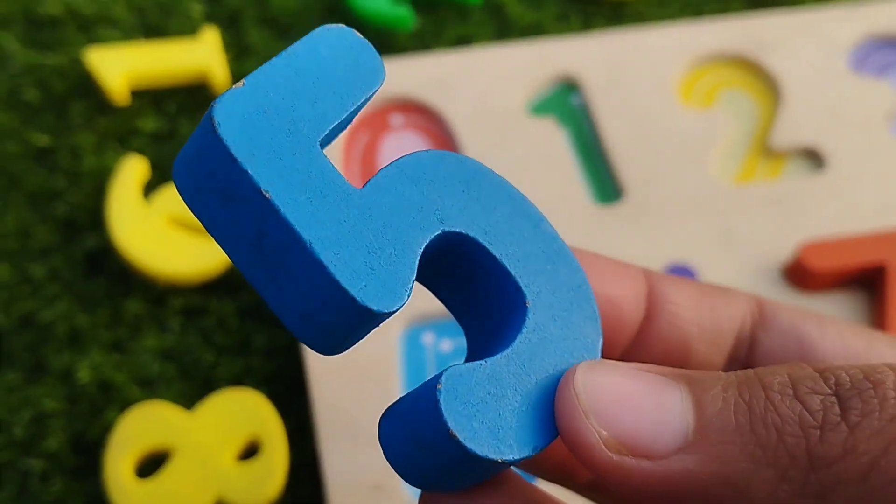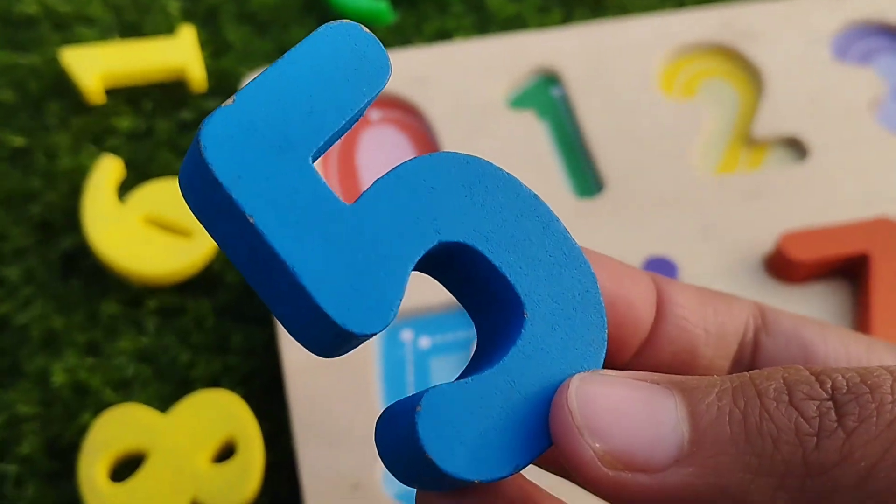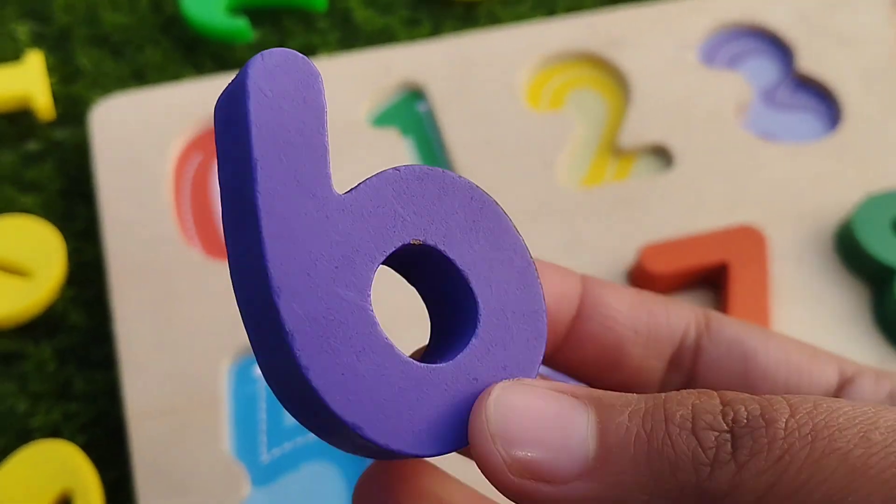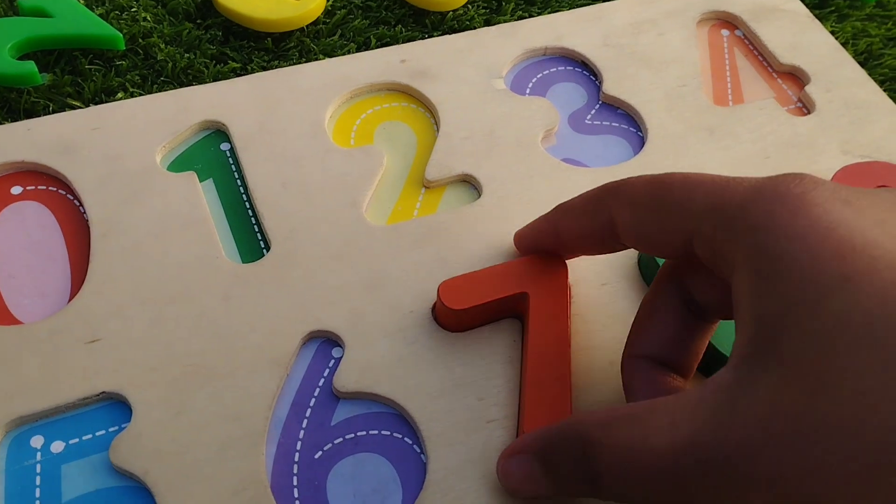The next number is number five. Five is blue. Six is purple. Number six.